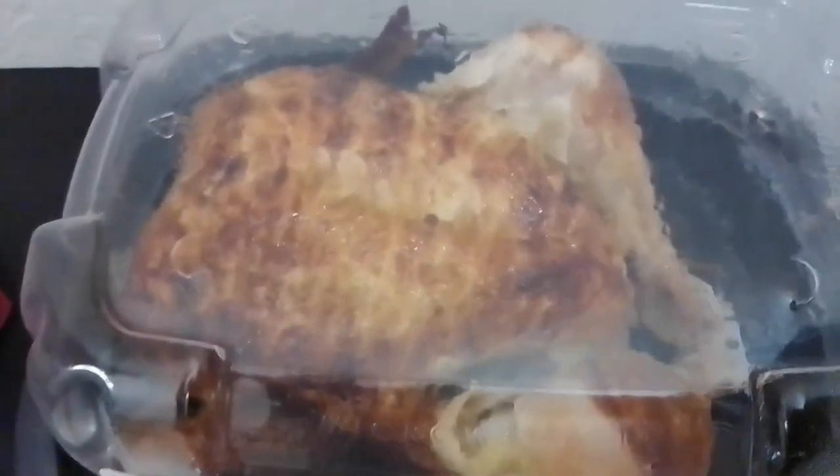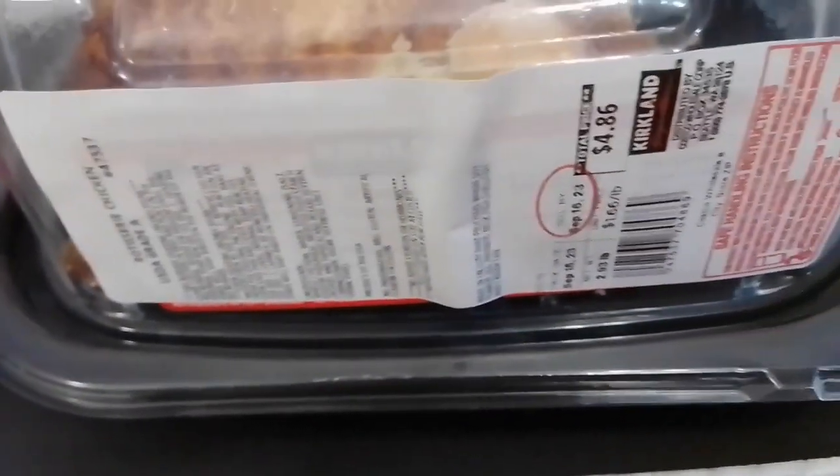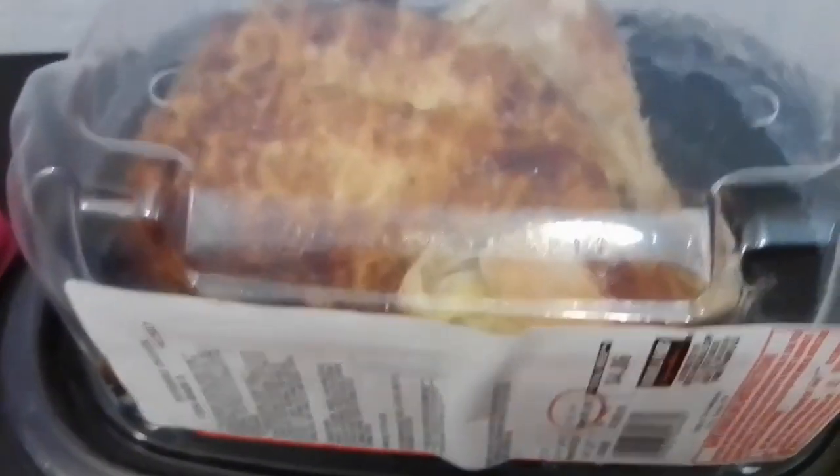And lastly, it's a repeat item — Costco rotisserie chicken. This is really cost effective. We always love the taste. Look at this — the whole chicken is only $4.86.